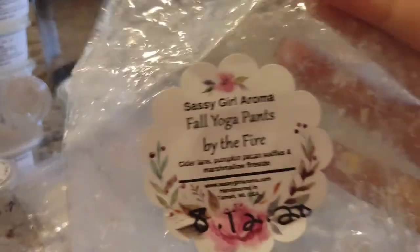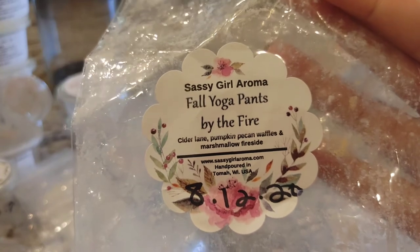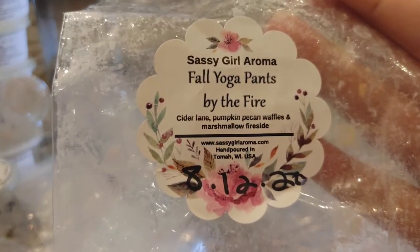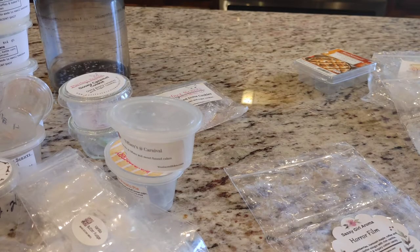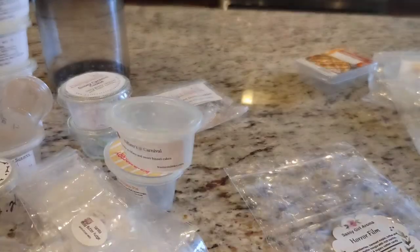I also got through Fall Yoga Pants by the Fire, which is Cider Lane, Pumpkin Pecan Waffles, and Marshmallow Fireside. This is amazing — a tried and true blend from Sassy Girl. I feel like this scent has been around for a while and I really do love it. There's really just not a better combo than those three. These were also really good throwers.